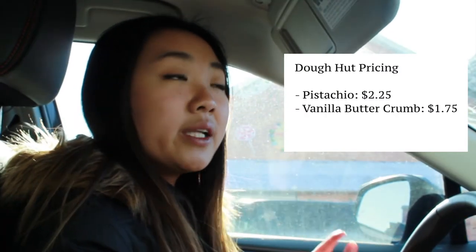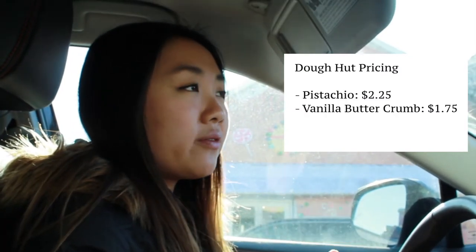The donuts vary in price depending on what kind they are. We got a pistachio donut for $2.25, a vanilla butter crunch for $1.75, and a s'mores for $2.25. There are also some that are $1.25 — I think those are the more plain ones like cinnamon sugar, glazed, or strawberry and chocolate sprinkle. So we are gonna head to the beach and try the donuts there.